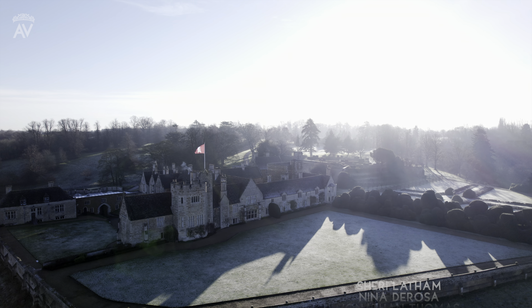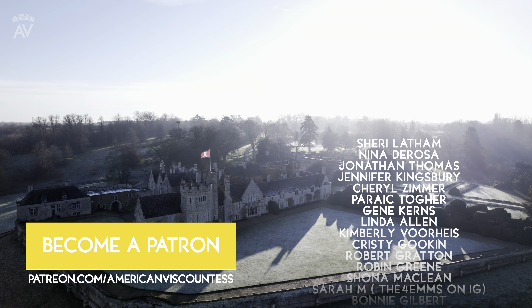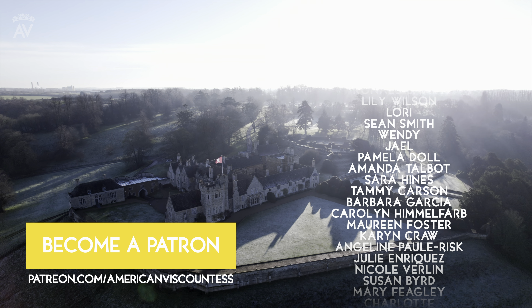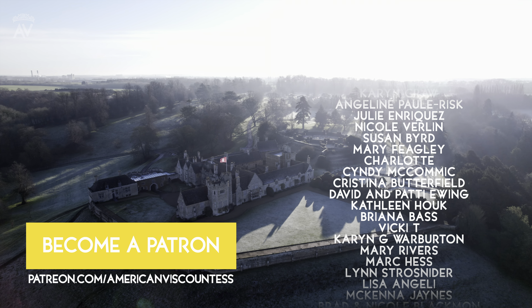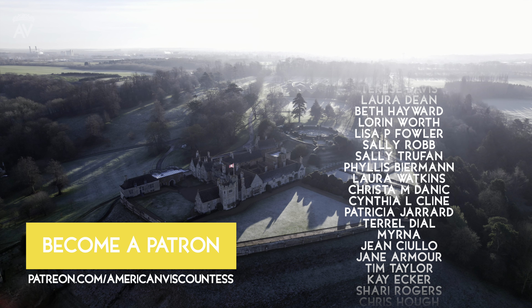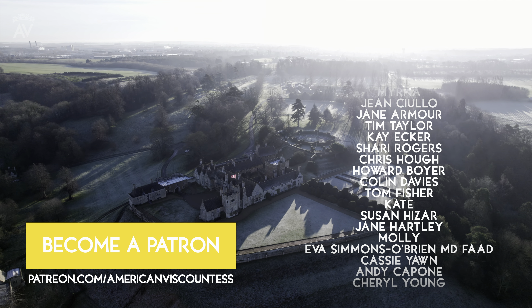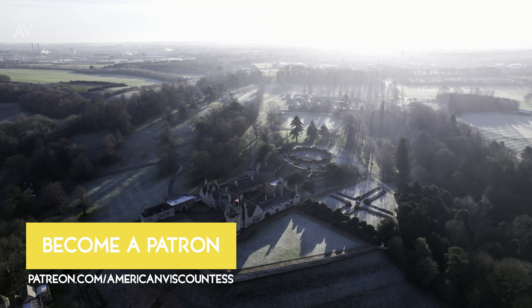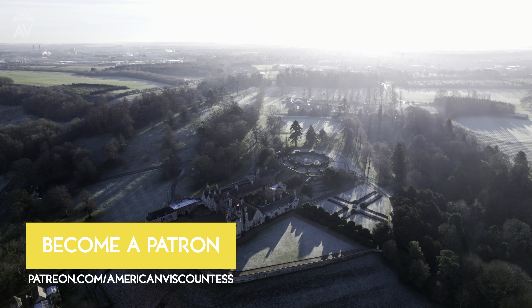A huge thank you to all our patrons, including those scrolling on the screen from our top two tiers: the Alberta Sturgis Countess of Sandwich tier and the Grace Kelly tier. For more information on becoming a patron, head to patreon.com/AmericanViscountess. Here you'll also get access to lots of behind the scenes content as well as other privileged access and special benefits.